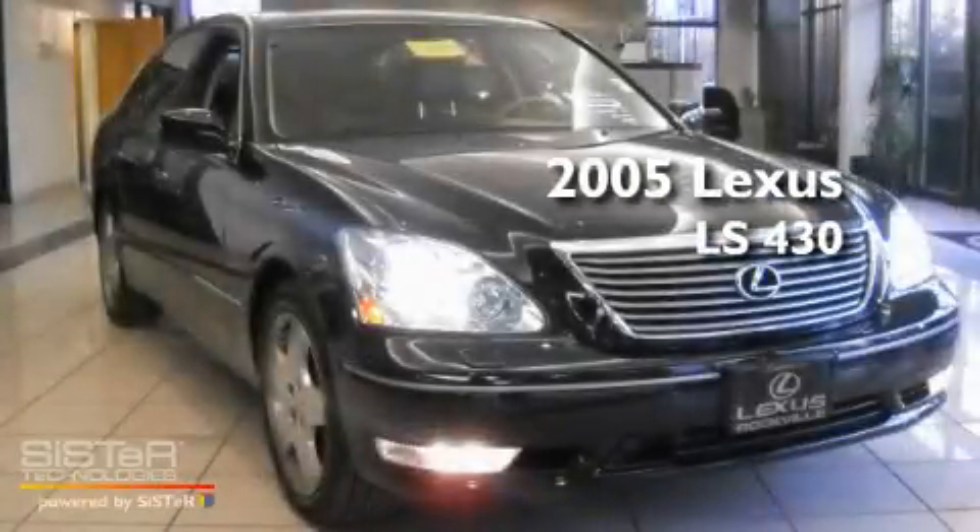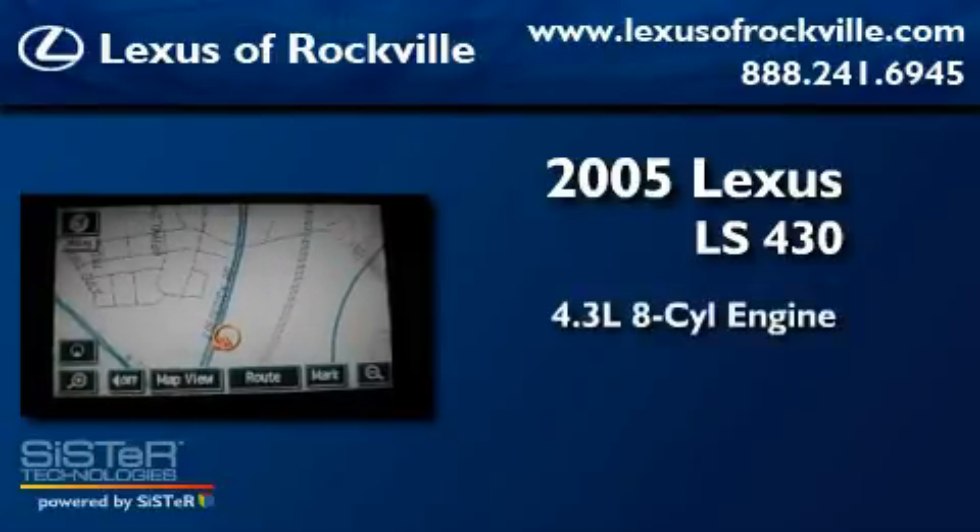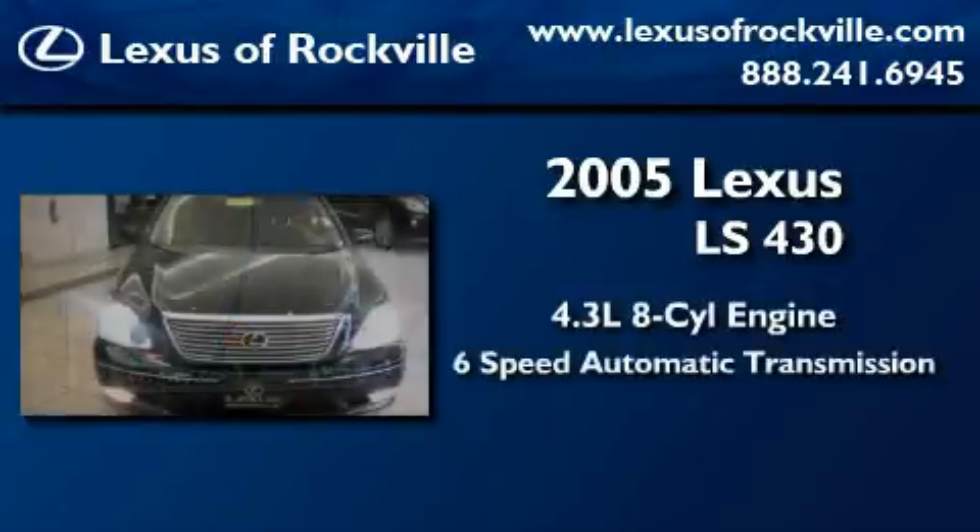This is a 2005 Lexus LS 430. It features a 4.4 liter 8-cylinder engine and a 6-speed automatic transmission.